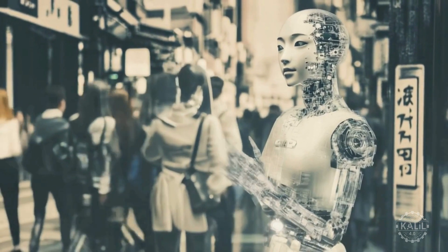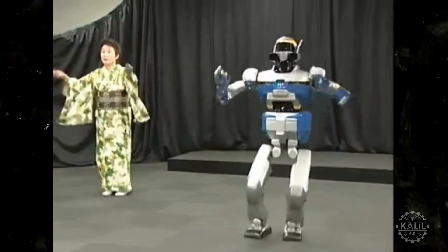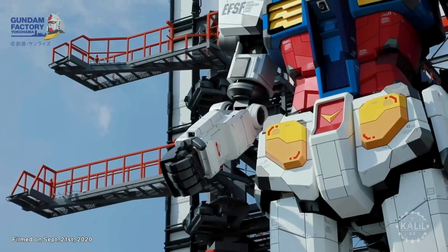Since beginning its journey into humanoid robotics over 50 years ago, Japan has made decades of steady progress. Let's look back to see how the country has shaped the future of robotics through iconic and cutting-edge creations.